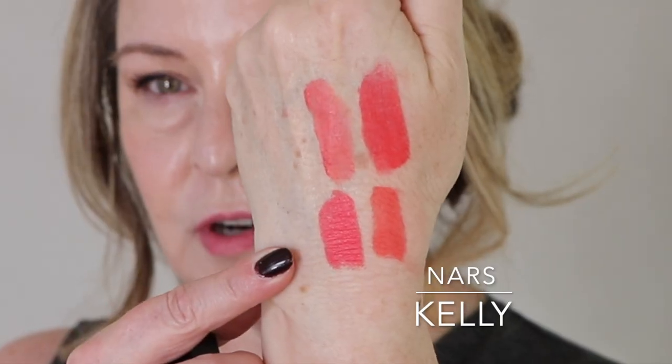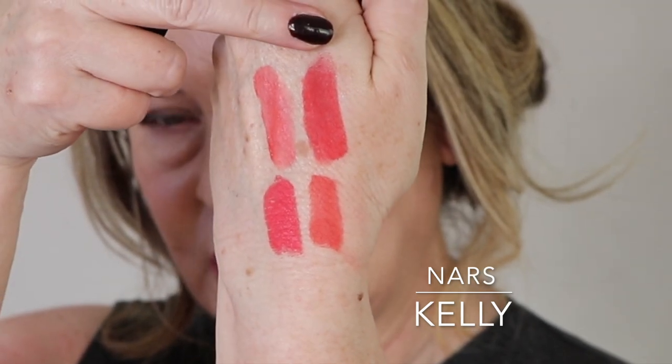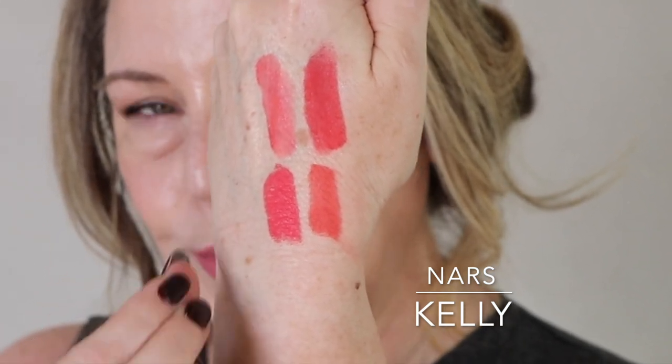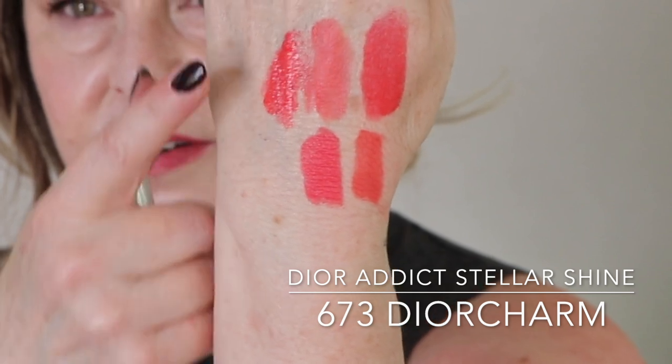So if you happen to have it — this is Kelly from NARS. It looks very similar to me. I would say Strawberry Shock is a little bit darker than Kelly, and Strawberry Shock has a little more vibrancy — it's almost neon in its nature. I'm just going to put it on. That's Kelly by NARS, which was a limited edition. It reminded me a lot of Strawberry Shock. And this is the Dior Addict in 673 — these all kind of have a similarity, but they're just different degrees of white or depth.